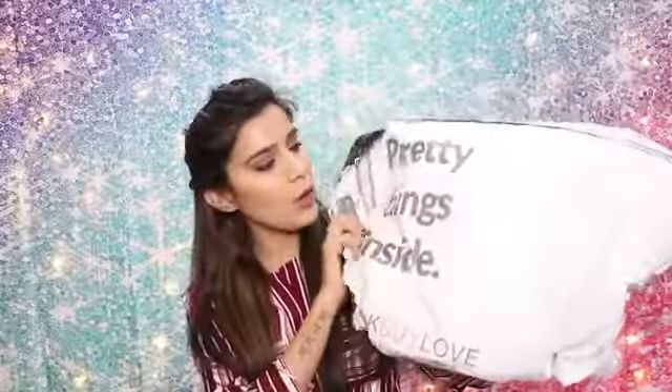You just have to enjoy the pretty things inside! I'm showing you this package because this is how you receive your items. It says 'pretty things inside' and 'Stalk Buy Love' on the packaging. I have also shared this picture on Instagram.